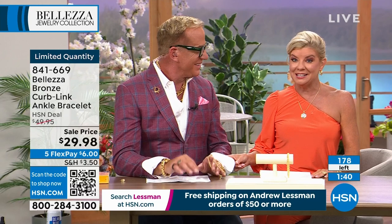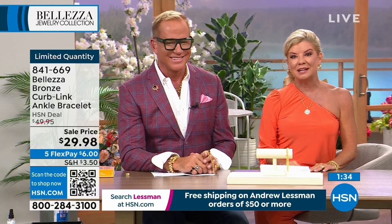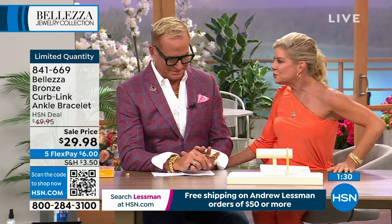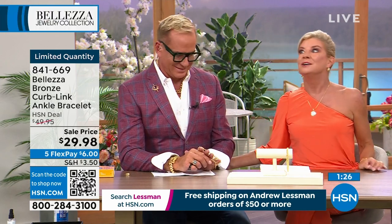Almost everything in our show today is five flex payments, and that is a big deal. We have the ambassador of luxury with us representing one of our finest Italian inspired lines here at HSN. You've worked with some of the number one jewelry houses in the world, so when I say impeccable taste, you truly do — not just in clothing but also in jewelry. Let's talk anklet quickly because it's going to be a three-minute special or sellout.